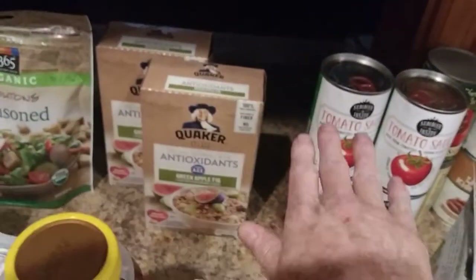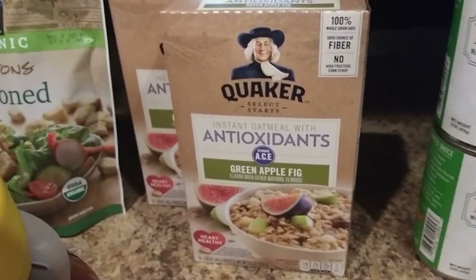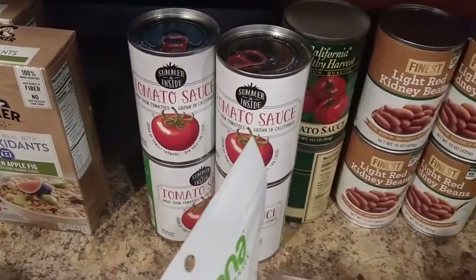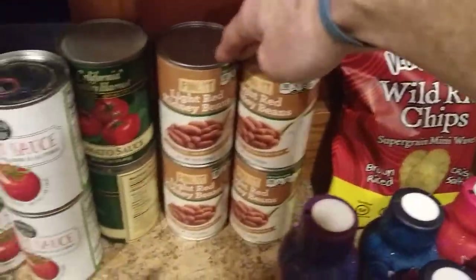Other stores just flat out don't have them. We got some oatmeal — interesting flavor though, green apple fig. Should be good. Some tomato sauces — got six cans of tomato sauces and four cans of beans there.